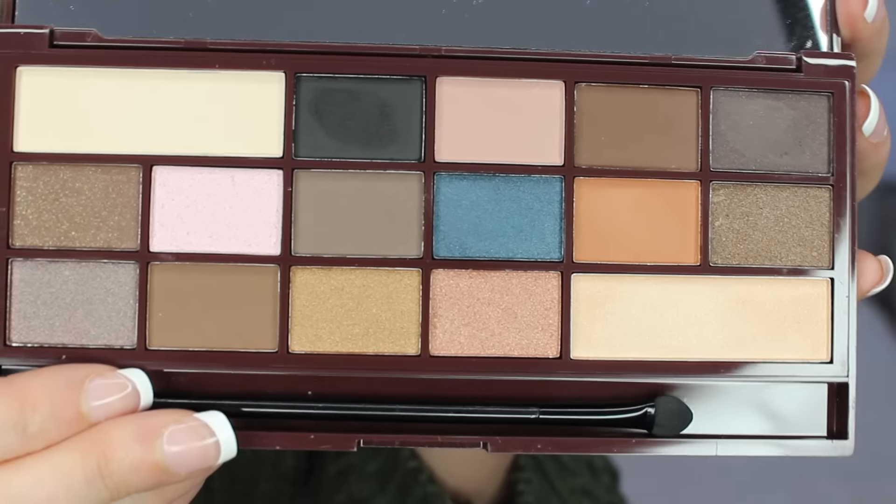Every single shade in here is made to be a dupe from the Too Faced one. I haven't touched it so I don't know the pigmentation at all — but touching it now, it's really soft, super soft. They have lots of pigment. I'm really impressed so far. Obviously I'd have to try it on the lid to see how they blend, but so far I'm impressed. I'm so excited to use this — I'll probably film a Valentine's Day look using this if you guys are interested in seeing a tutorial.